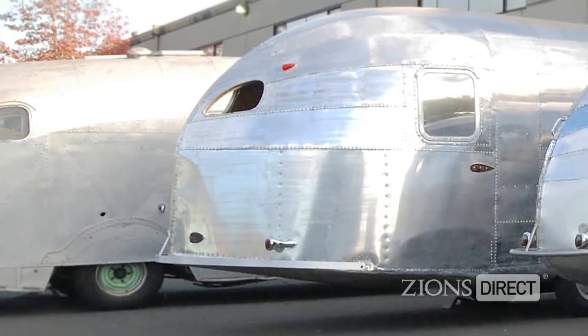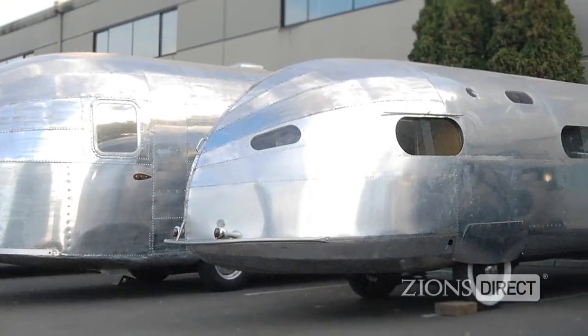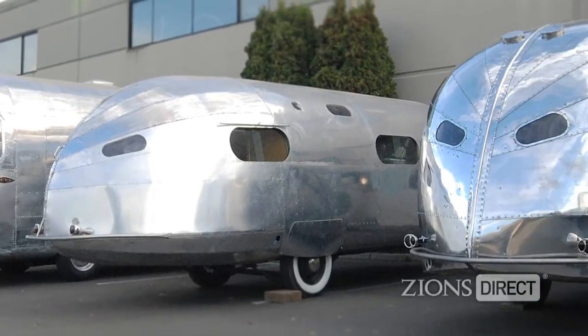In addition to the new trailers, Dmitry is thrilled to show his customers at Intermountain Airstream his private collection, which now has five trailers he's rebuilt, including the Hughes trailer. For Zions Bank, I'm Chris Redgrave, speaking on business.